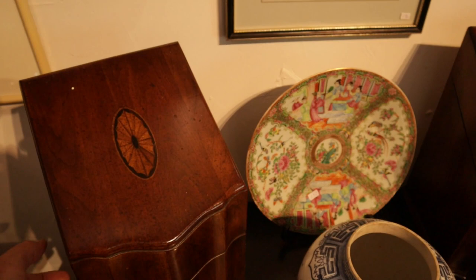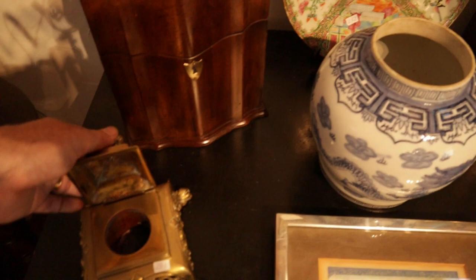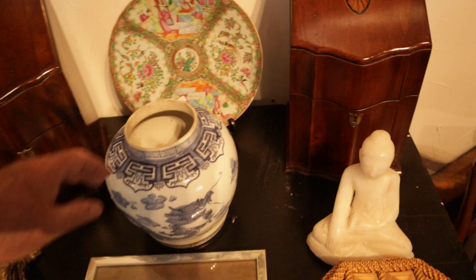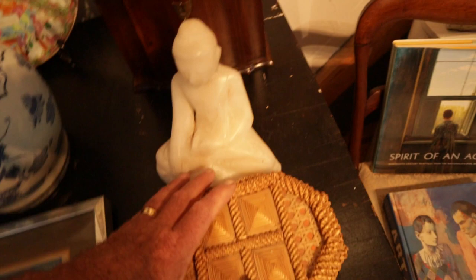Some great knife boxes here — beautiful knife boxes with newer interiors. A nice famille rose charger, which comes with quite a few other things in that lot. A little Chinese inkwell. A nice Chinese pot, bought in China by the consignor about 25 years ago. And this alabaster Buddha — very interesting.